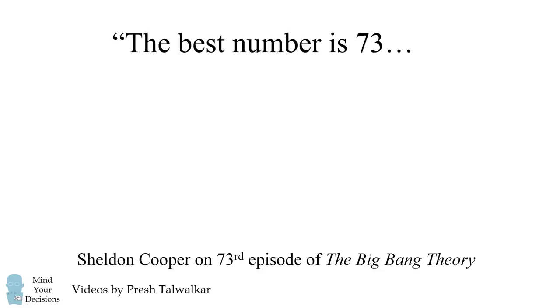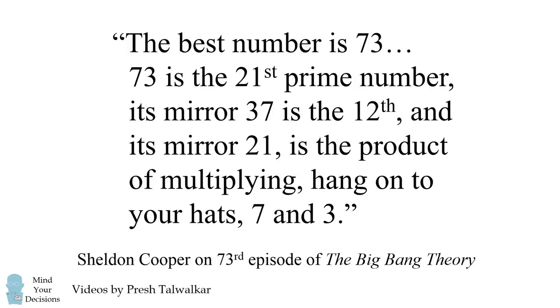You're probably wondering why. 73 is the 21st prime number, its mirror 37 is the 12th, and its mirror 21 is the product of — hang onto your hats — 7 and 3.